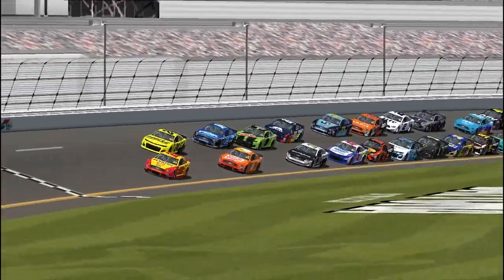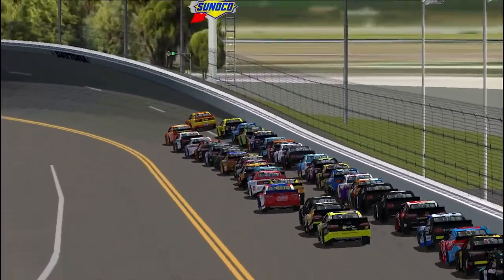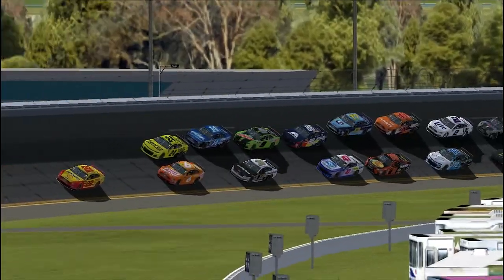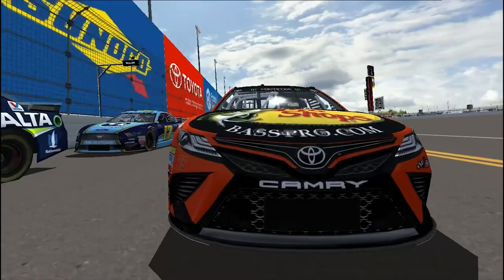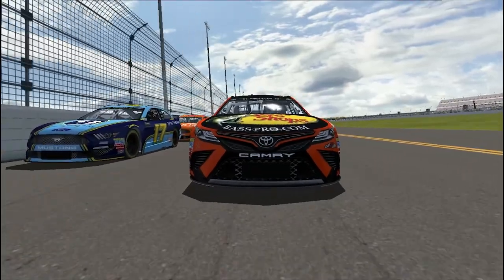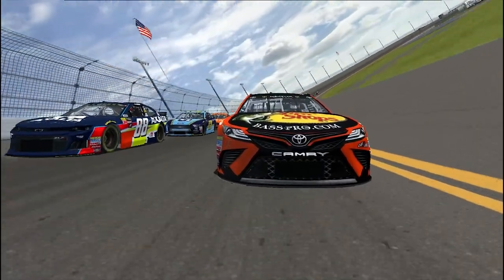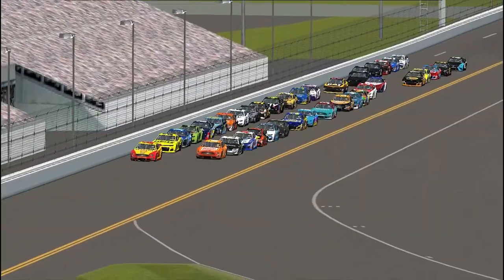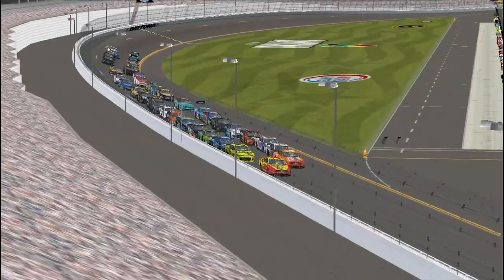Ryan Newman trying to go up the inside of William Byron, side-by-side now. Boyer gets a little aero-loose — these low-downforce cars are still making drivers work for it. A gorgeous camera shot now of the Martin Truex Jr. 19 machine pushing hard, side-by-side with Ricky Stenhouse Jr. When tires are new at Daytona, the bottom lane looks like the place to be, but that won't stop drivers trying to go outside.